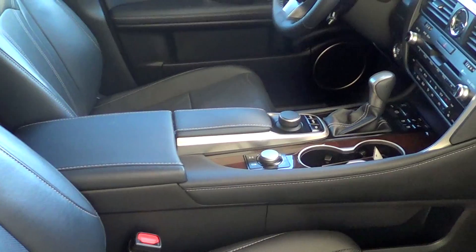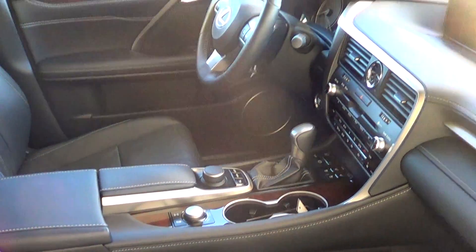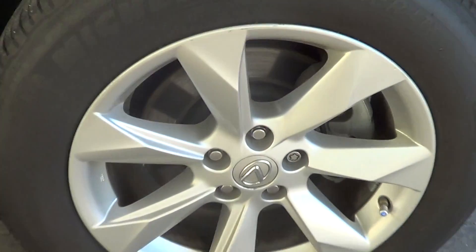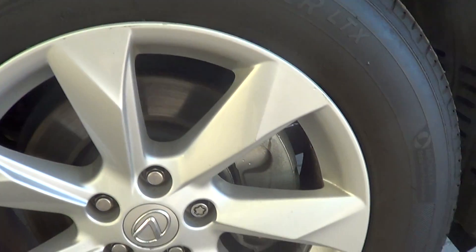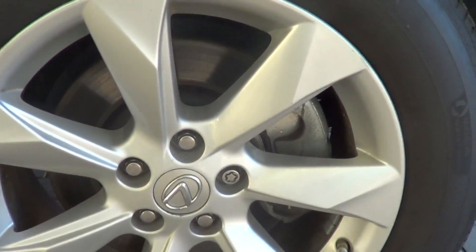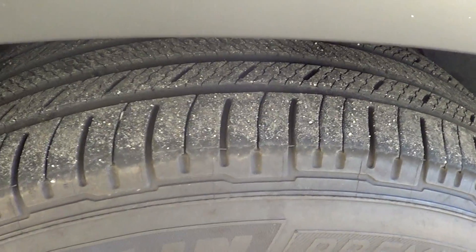So you get a better view of the console — looks good. Last but not least, just going to have a quick look at the front right tire and rim. No marks on this rim — nice and clean — and the tire tread life looks really good on this as well.